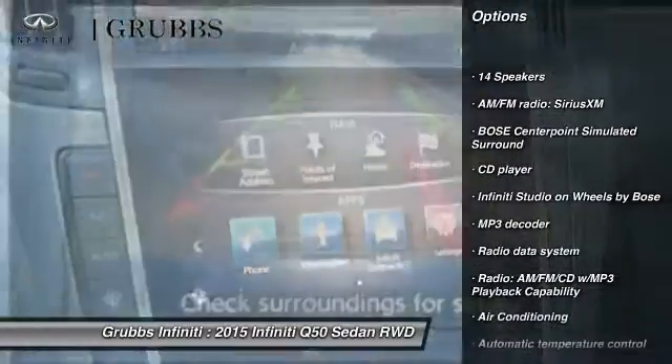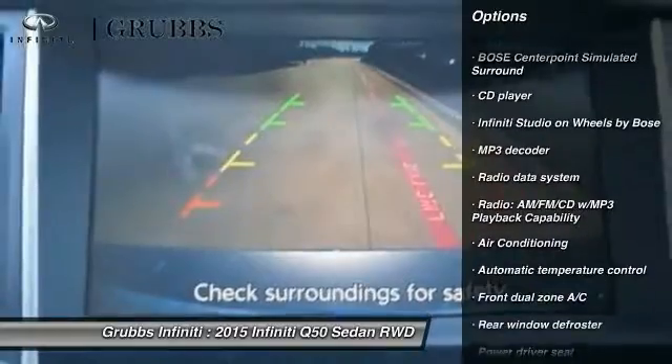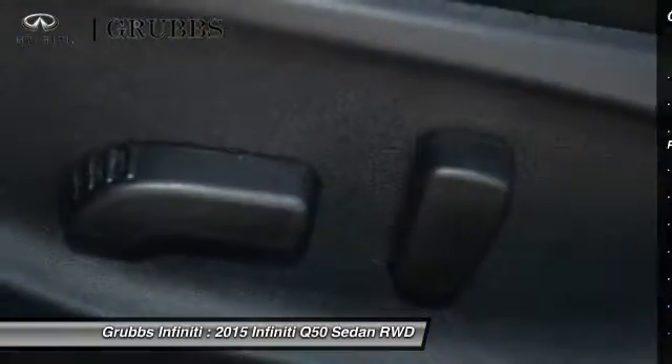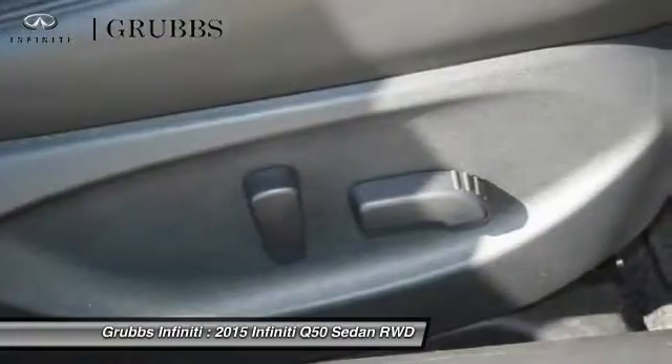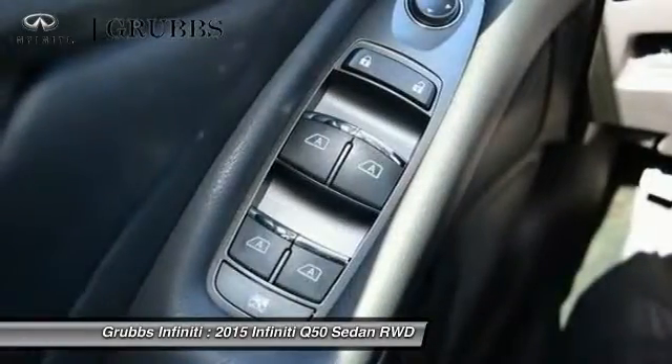Traction control, power passenger seat, leather-wrapped steering wheel, air conditioning, dual airbags, power steering, four-wheel disc brakes, compass, security system, electronic stability control.